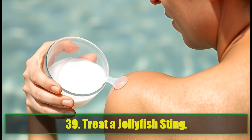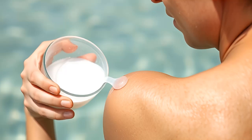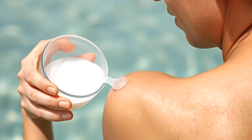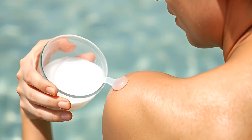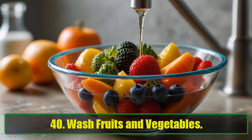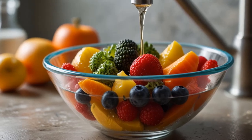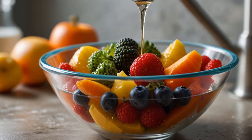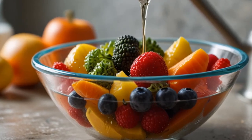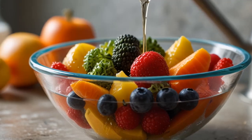39. Treat a Jellyfish Sting. If you're ever stung by a jellyfish, rinse the area with vinegar, then apply a hot water and baking soda mixture. It helps alleviate the pain and irritation. 40. Wash Fruits and Vegetables. Worried about pesticides on your produce? Baking soda is one of the most effective ways to clean fruits and vegetables. Soak them in a water and baking soda solution for 15 minutes, then rinse and enjoy.